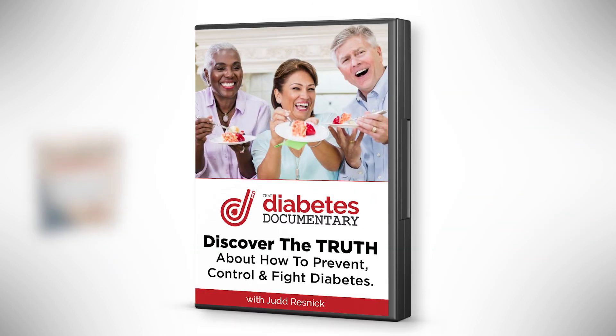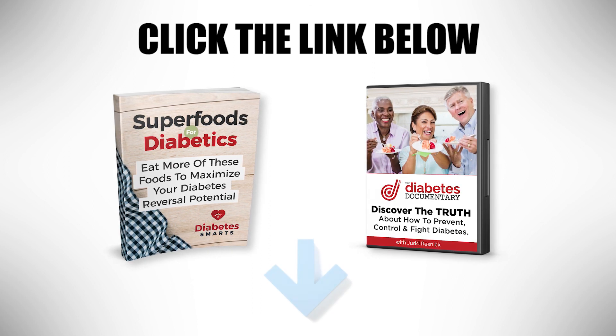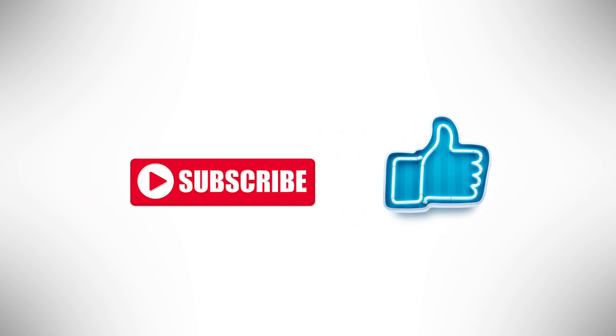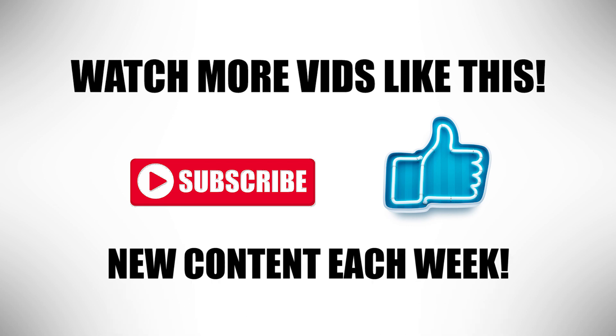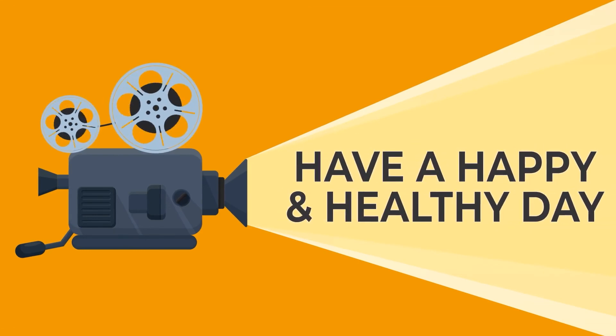Start your journey on the road to better health by watching the premiere episode of the new eight-part series, That Diabetes Documentary. Episode 1 is free to view right now — just click the link below to get both of these amazing free gifts. And be sure to click the like button and that subscribe button too, so you can be the first to watch more videos like this. We're releasing new content each week. Thanks for watching, and have a happy and healthy day.